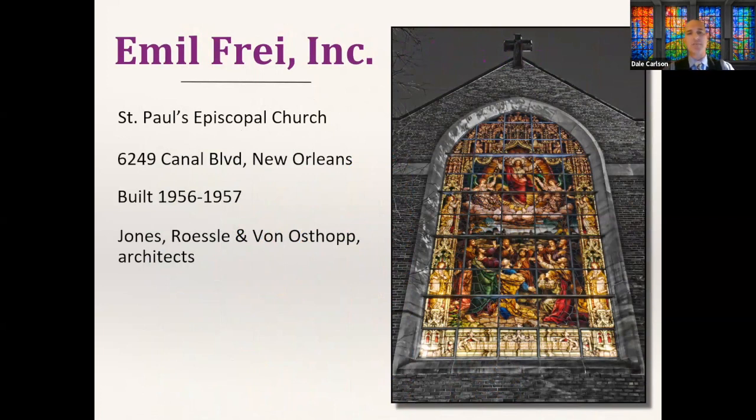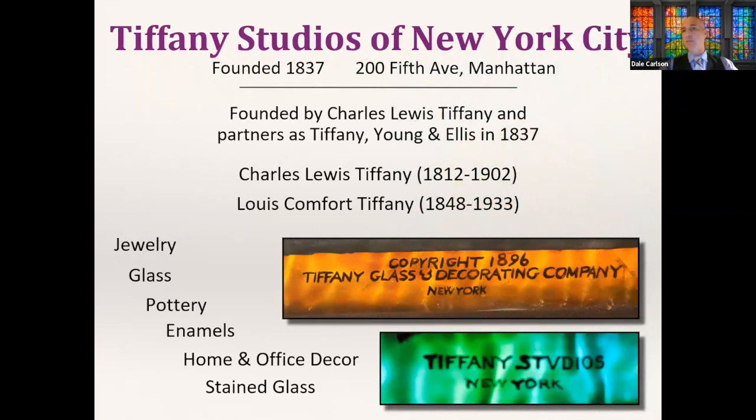Three different architectural firms contribute to Temple Sinai's design — Weiss, Dreyfus and Seiferth, for example, designed the Capitol in Baton Rouge. The last entry of Emil Fry designs is Saint Paul's Episcopal, pretty far up Canal Boulevard on the lakeside, built in the mid-1950s. I was doing most of my research during the COVID era so it was very difficult to get permission to get inside, but a night shot from the outside backlit the window beautifully — that became the photo I used for my book.